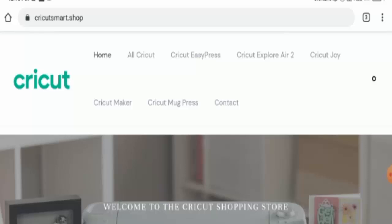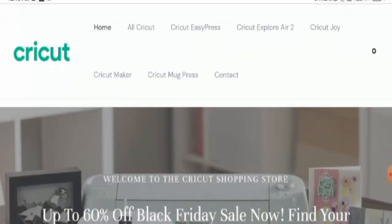So in conclusion, the Cricut Smart Shop website appears to be a scam website. This website is very new, it does not have any reviews or any social media presence. Also they haven't given their genuine physical address and the trust score is very low, so it seems like a scam website. But we also recommend that you make a right decision after exploring well.